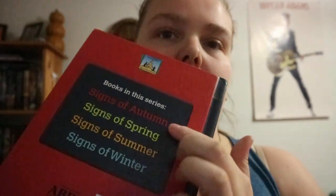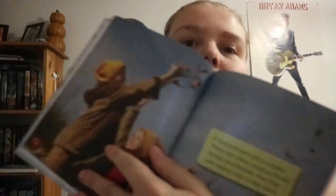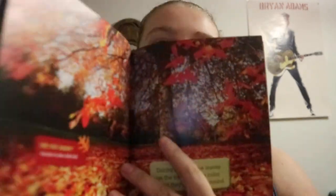Signs of Autumn by Colleen Dolphin. They have each season in hardcover, and it basically shows you the seasons and tells you what you're going to expect around that time or in that season.